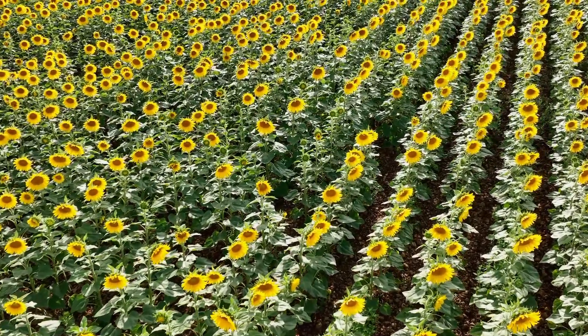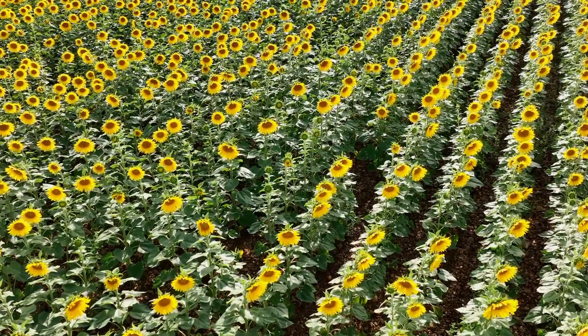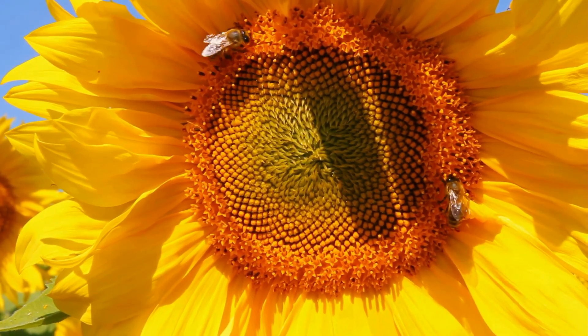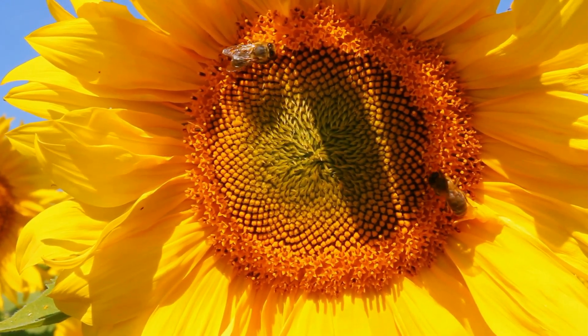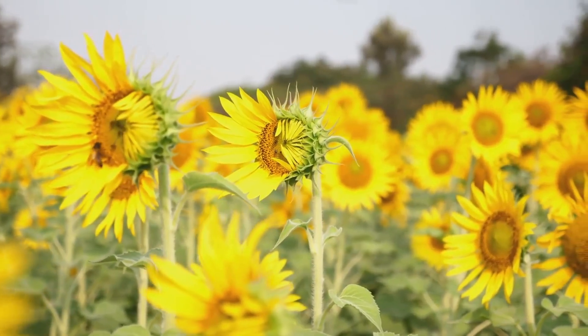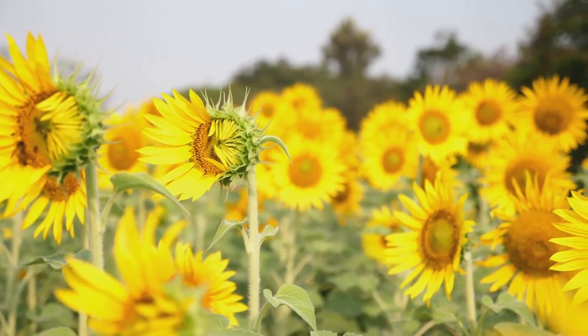In addition to their soil-cleaning abilities, sunflowers are excellent supporters of pollinators. Bees, butterflies, and other beneficial insects are attracted to their vibrant blooms, which provide ample nectar and pollen. By planting sunflowers, you can help create a thriving habitat for these important creatures, contributing to the health of your local ecosystem.